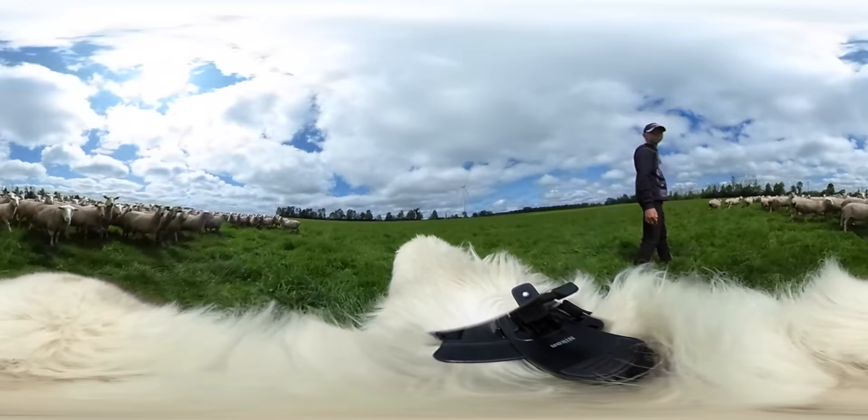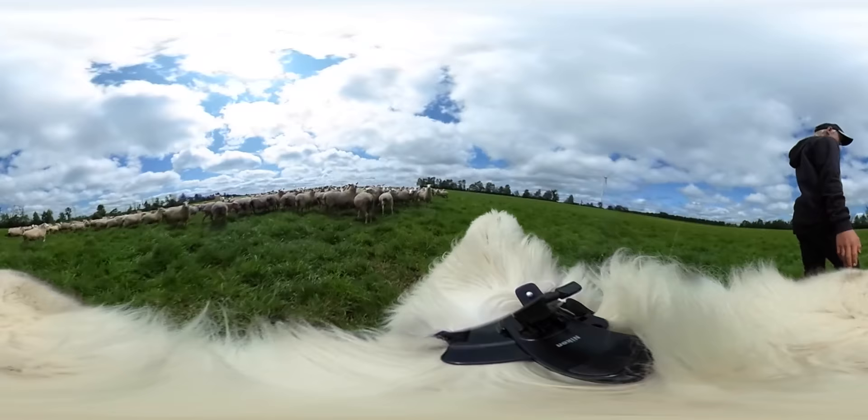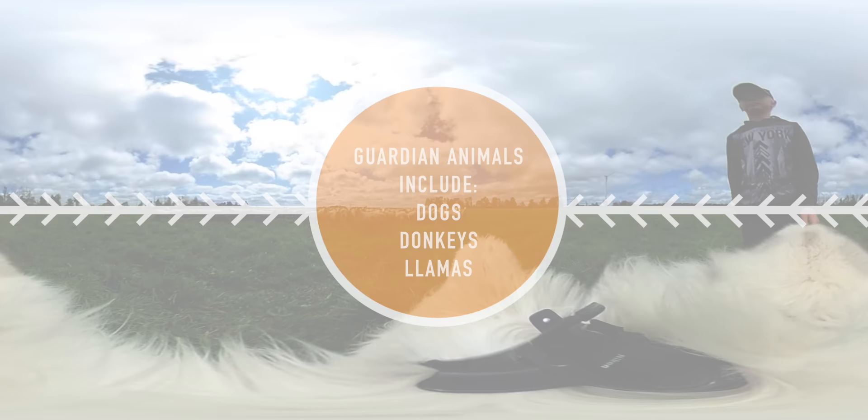Guardian animals play an important role on this sheep farm. Sheep are vulnerable to predators like coyotes, wolves, bears, and even large birds of prey. That danger is particularly high at night, so guardian animals stay on pasture with the flock 24 hours a day. And dogs are not the only animals that can help protect livestock — did you know that some farmers also use donkeys and llamas to protect their animals?